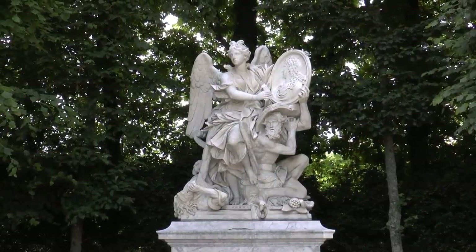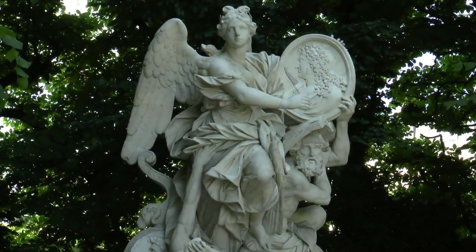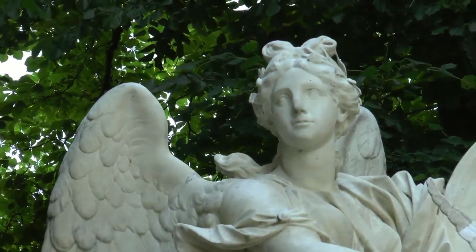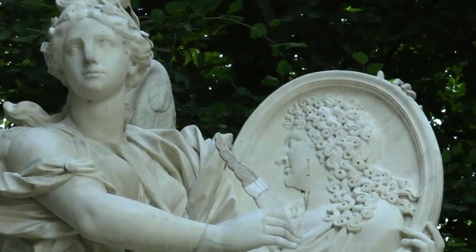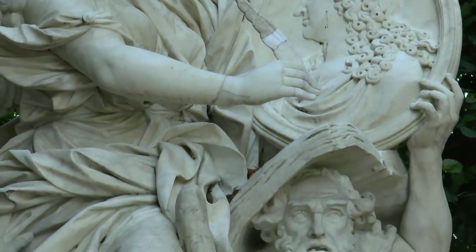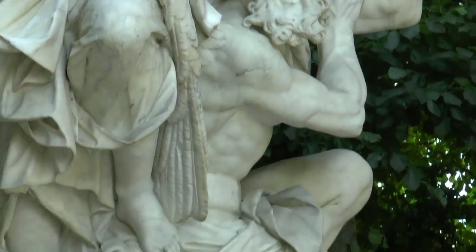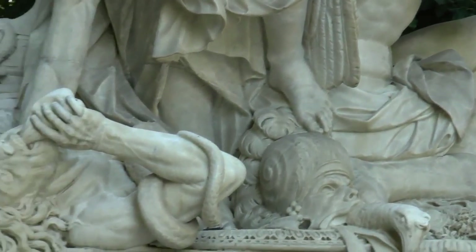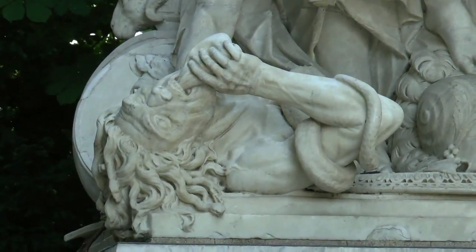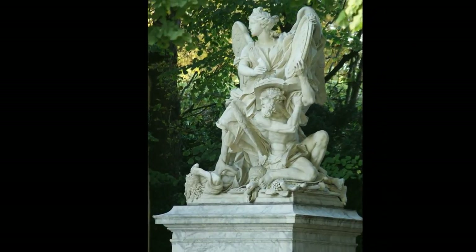Voici le groupe de la renommée du roi : une femme ailée, allégorie de la renommée, maintient un portrait de Louis XIV, tandis qu'elle écrit de l'autre main les hauts faits du règne du roi Soleil. Elle écrit sur un livre porté par le temps. Mais pourquoi les personnages sont-ils tournés vers la statue de Platon ? Et qui est l'homme moribond couché par terre ? La prétendue renommée du roi fait la jonction entre les écrits de Platon et la royauté de Louis XIV.